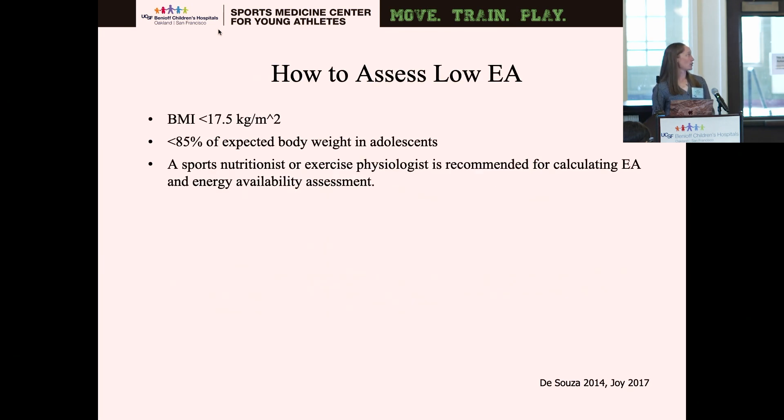Low energy availability causes your energy to be redistributed to more essential metabolic needs and away from less essential needs such as growth and reproduction. To assess low energy availability, we consider a BMI of less than 17.5, or in adolescents less than 85% of expected body weight. A sports nutritionist or exercise physiologist would be the ideal person to calculate energy availability — this is somewhat out of our scope as a PT.